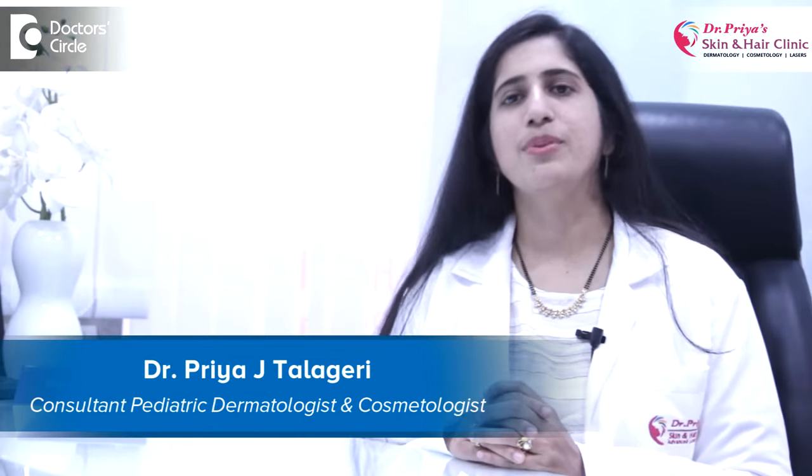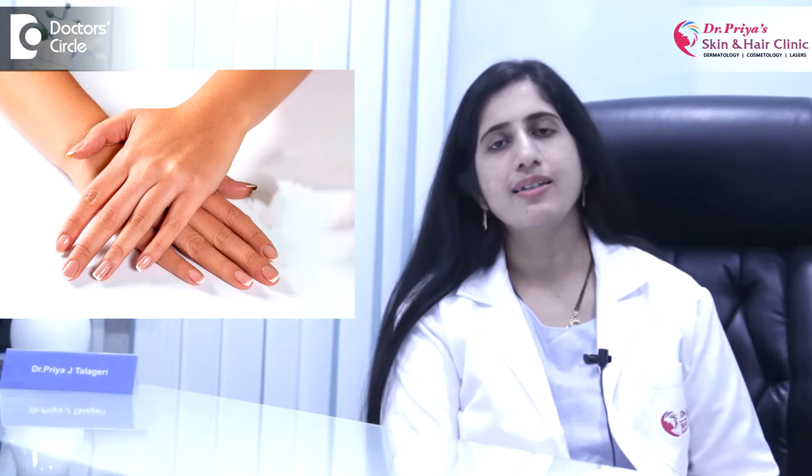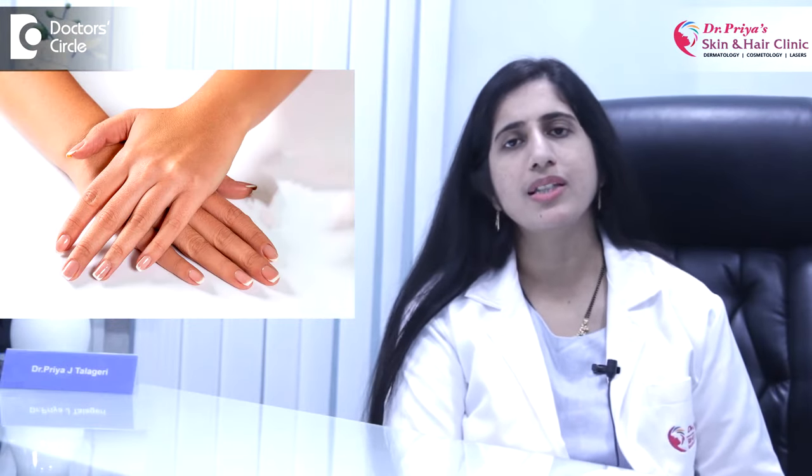Hello, I'm Dr. Priya from Dr. Priya's Skin and Hair Clinic and Laser Center, Bangalore. Brittle splitting fingernails is a more common problem seen by dermatologists, which occurs often in women. The medical term onychoschizia includes splitting brittle nails which are often soft and thin. The brittle nails can be divided into two types: dry and brittle, or soft and brittle.